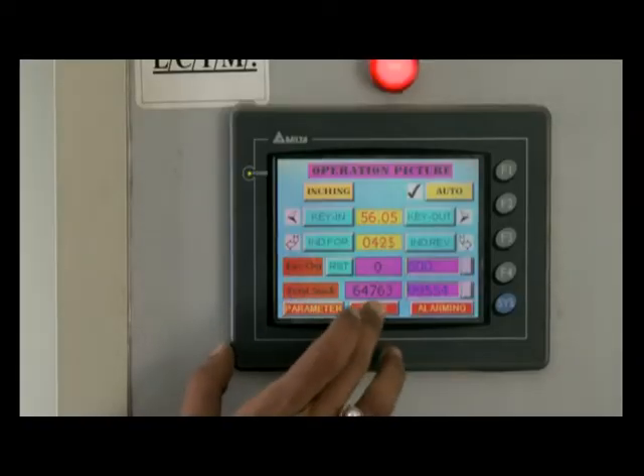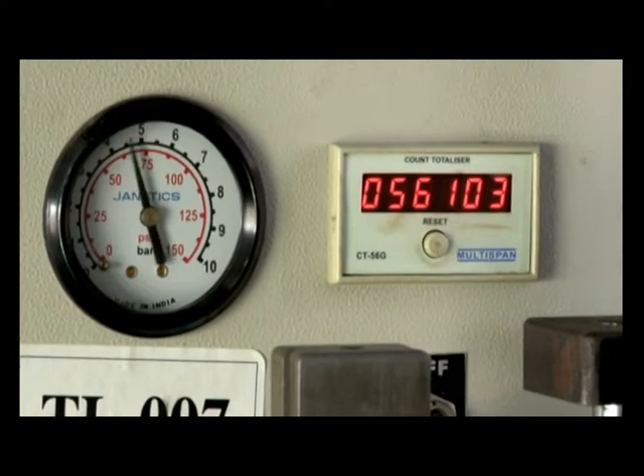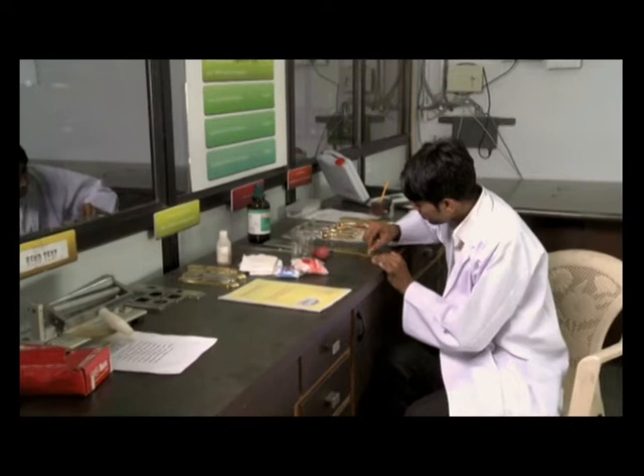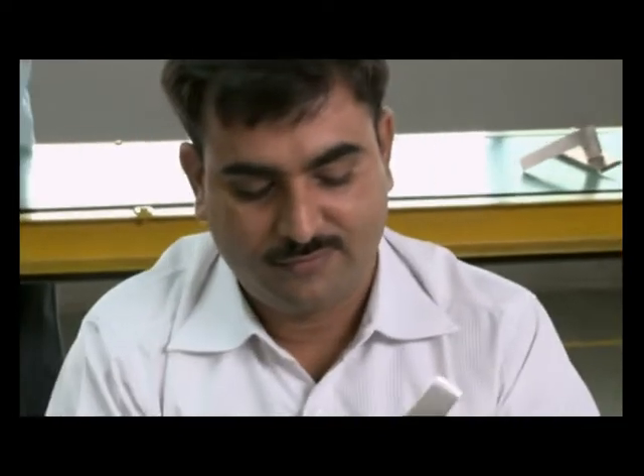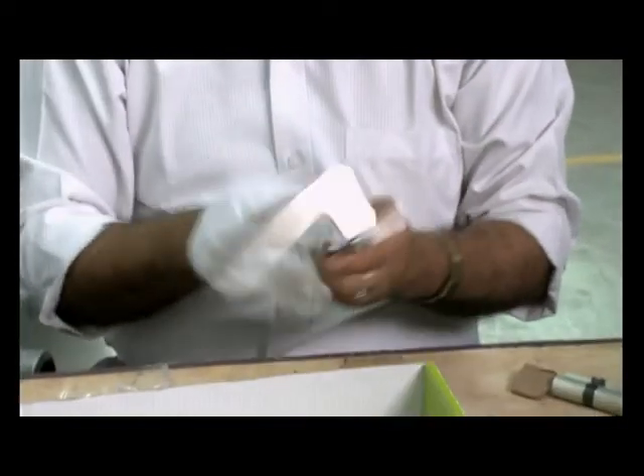Rigorous quality tests are conducted in these test labs, including the life cycle test, thickness test, bend impact test, pencil hardness, acetone rub test, and salt spray — and finally an objective third-party inspection. All products manufactured in this plant bear the quality stamp of Intertech Quality Laboratories.